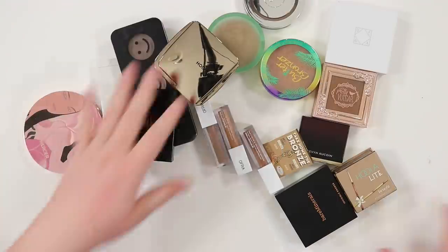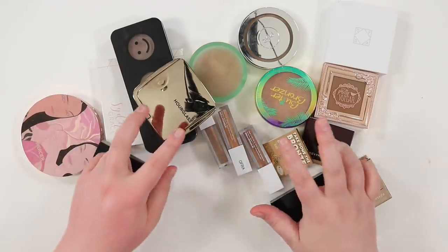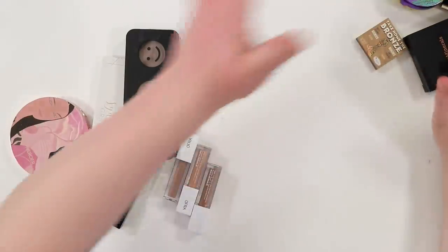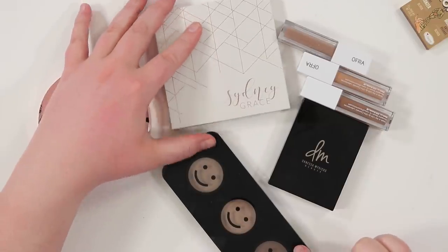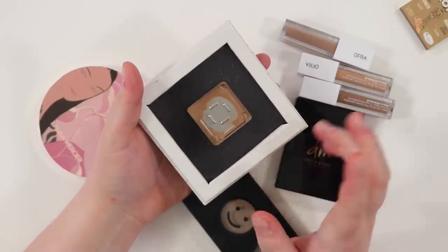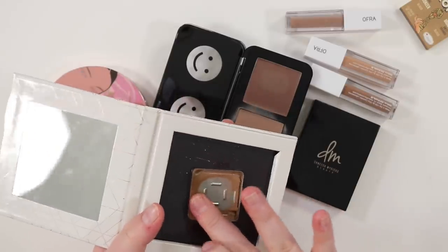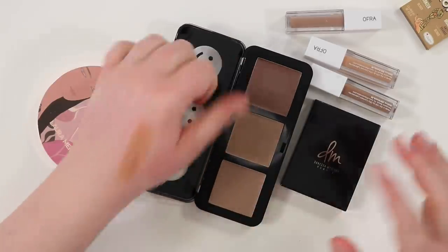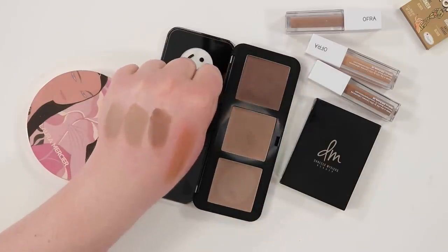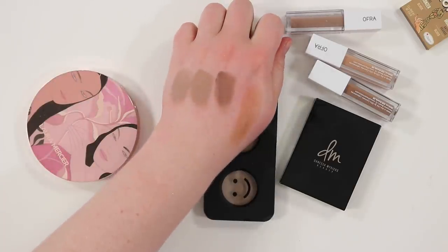Now we're finishing out with bronzers — creams first, then powders. I'm keeping this cream one from Salt New York and finishing it up in my project pan. This palette from The Cream Shop I got from Boxy Charm and have actually really been enjoying — it's more contour and you can see how cool it is compared to the Salt New York one, but I'm keeping it. It's a win for a new brand. The Laura Mercier one though is going — I was really excited for it, hoping it'd be a beautiful bronzer, but it would work best as a highlighter and it doesn't work as a highlighter on me. Maybe as a body product? But no, it has to go.